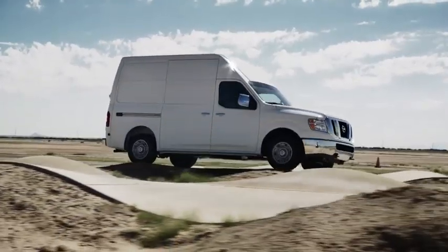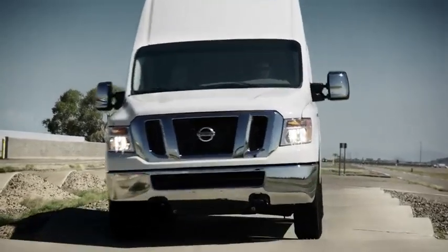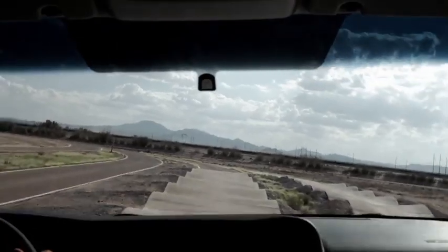Then there's the frame twist. A section so stressful it can snap suspension parts like twigs. Components make it through this before they make it onto our vehicles.